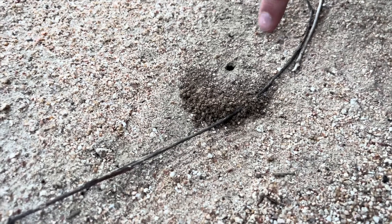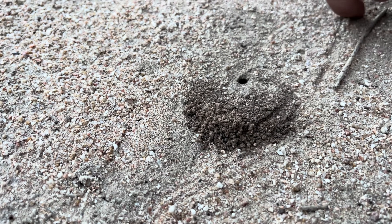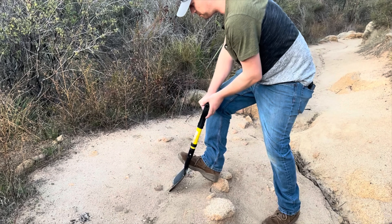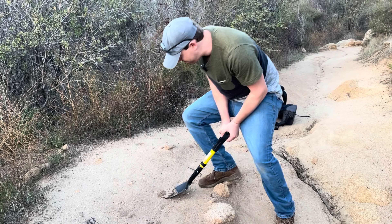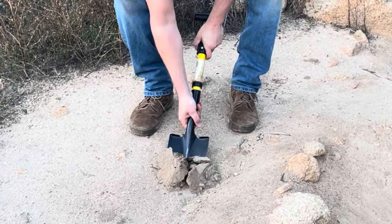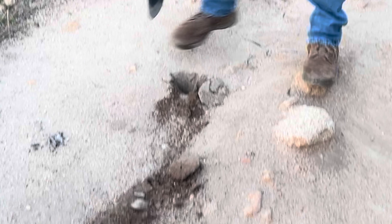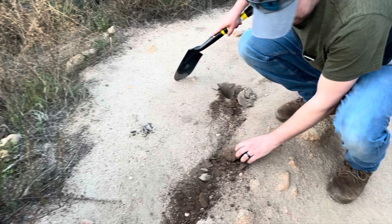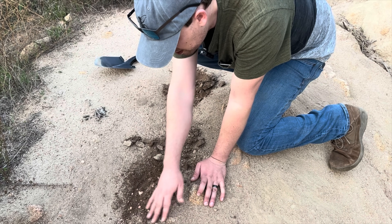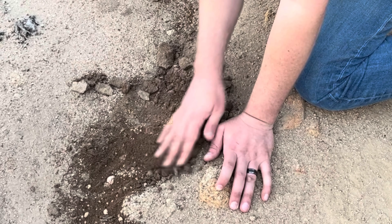Nami explained that the amount of dirt outside the hole can tell you how deep she's burrowed. For this one, he said I should dig about three to four inches, something I failed to do on my first try. Then the best technique is to spread the dirt out evenly, something I also failed to do here. Then it's a matter of sifting through the dirt to find the queen. But as I quickly learned, just because you found a chamber does not mean that you found a queen.